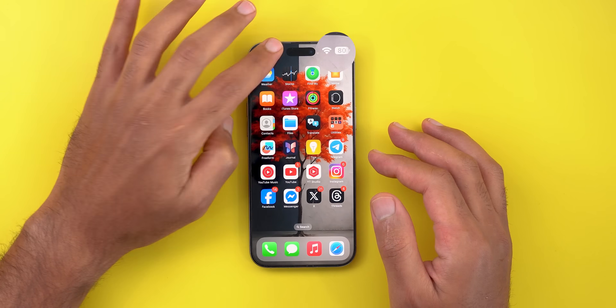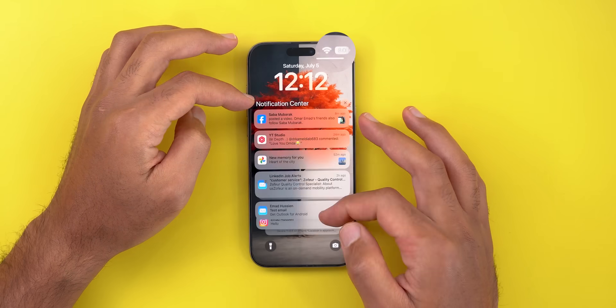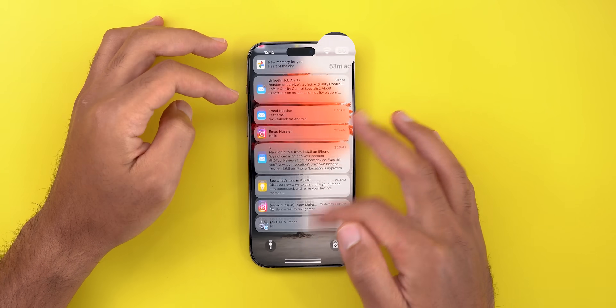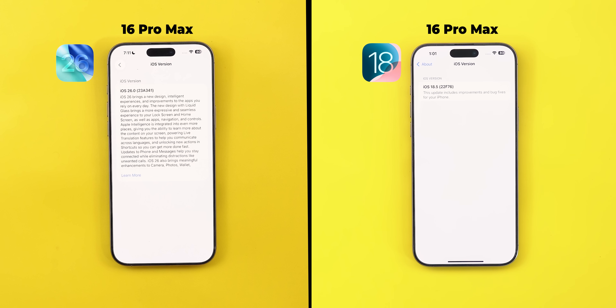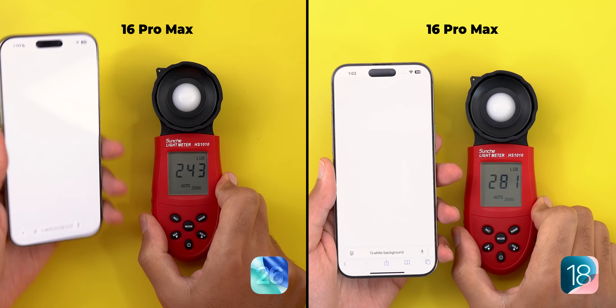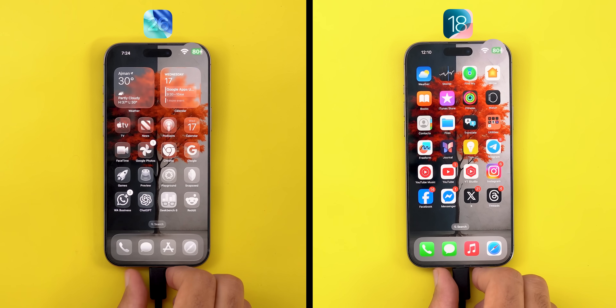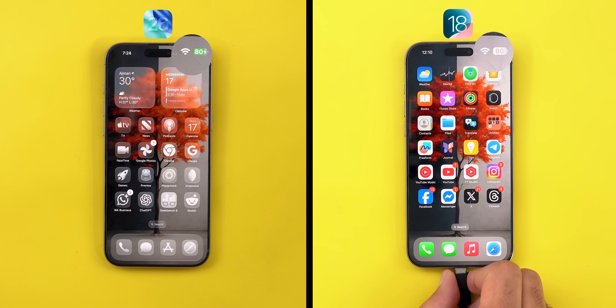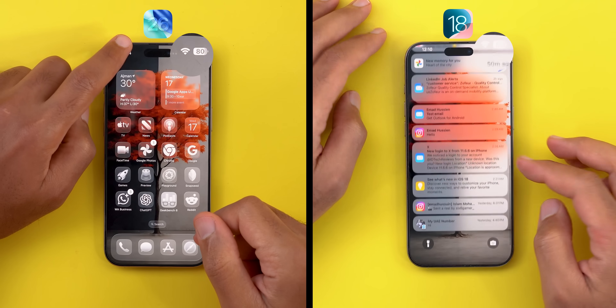I will use the same footage from my previous video when my 16 Pro Max was running iOS 18 and compare it to iOS 26 to measure battery usage and heat from the same phone on both versions. On the left I have the 16 Pro Max running the stable version of iOS 26, and on the right the same phone running iOS 18.5. Screen brightness is calibrated on the same light meter at about 50%, the starting battery is 80%, and I used the same wallpaper, clear icons, and home screen layout to avoid any discrepancies. Now let's begin the test.